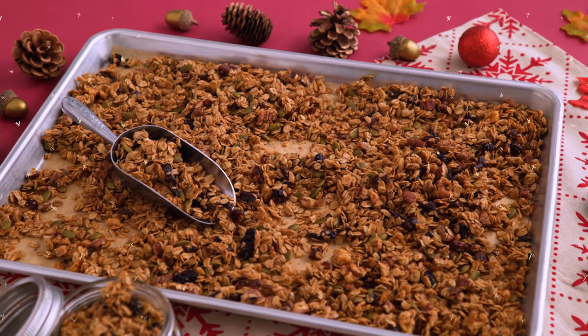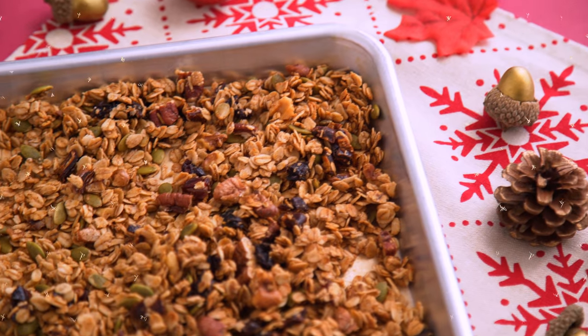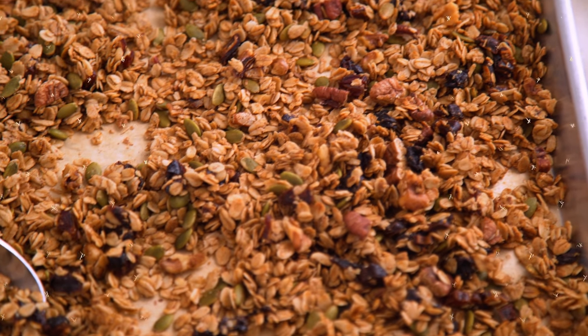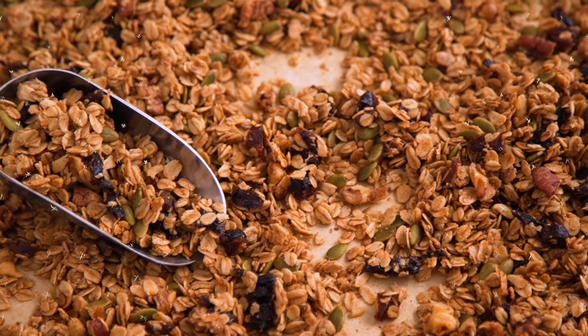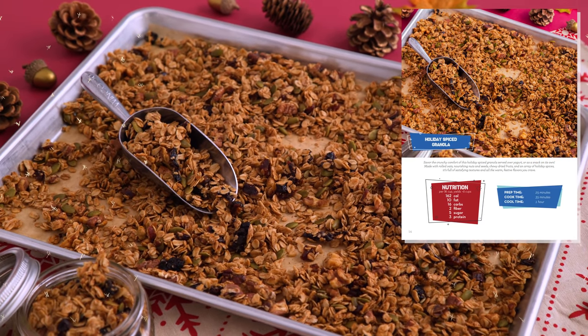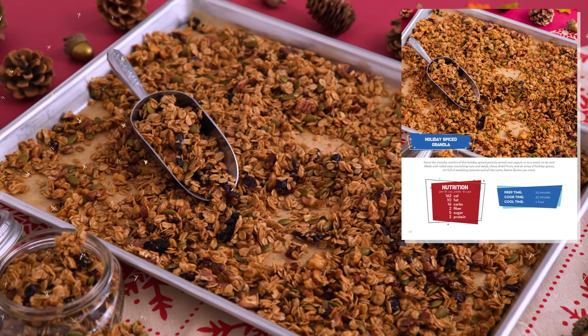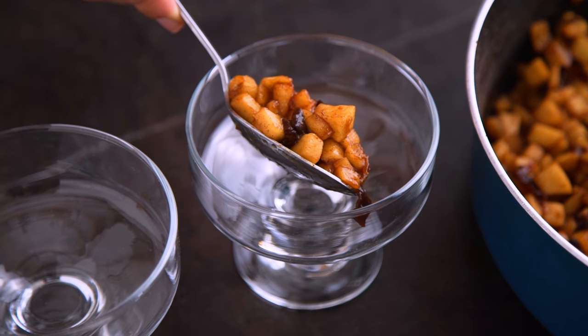Most trifles also have a cake — some use a sponge or ladyfinger cookies. One option would be to use that date cake I showed you earlier, but for this recipe I used a holiday spice granola, which adds a nice texture. This granola is made with oats, pecans, walnuts, pepitas, dates, prunes, maple syrup, and holiday spices. It's easy and delicious, and the full recipe is in that 12 Days of Dried Fruit ebook that you can download for free in the description.